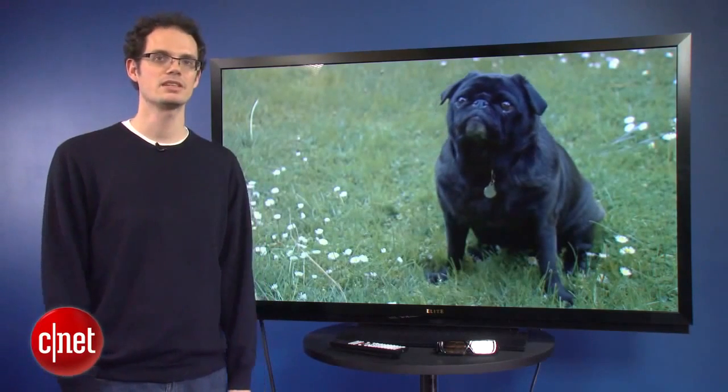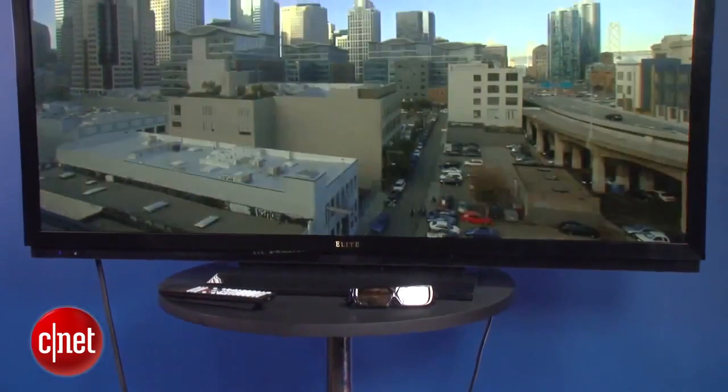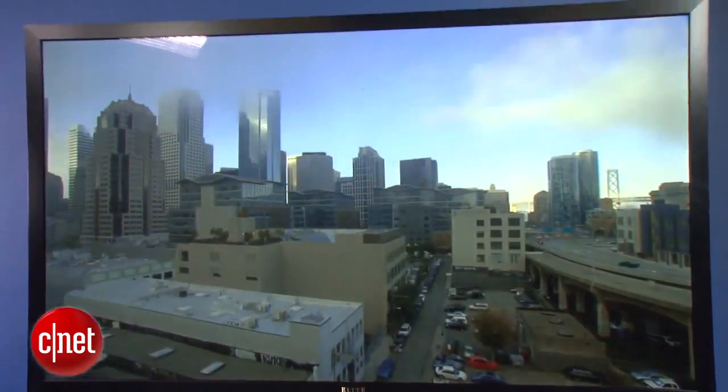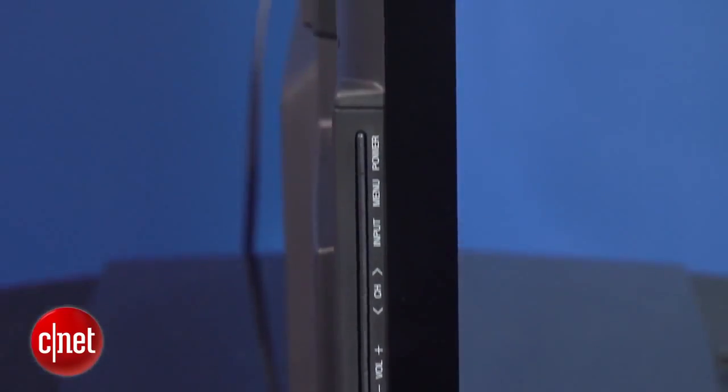The main thing you need to know about this TV: it's the best picture quality we've tested this year and it's also the most expensive. This is Sharp's high-end Elite television. It actually borrows the Elite name from the old Pioneer Kuros of yore and actually has a lot of influence from those plasma TVs.